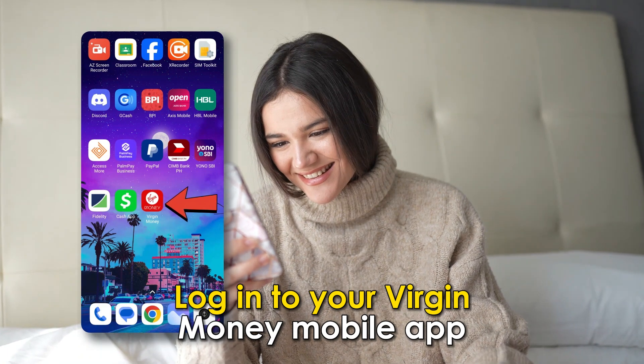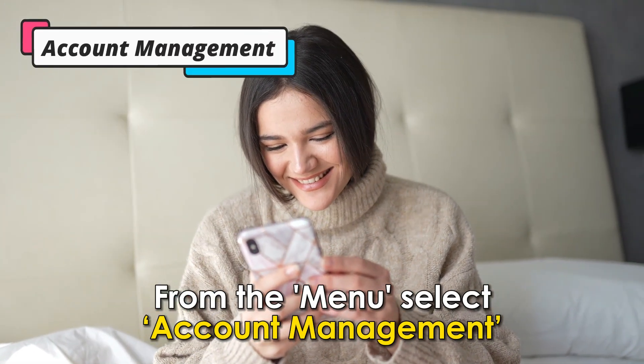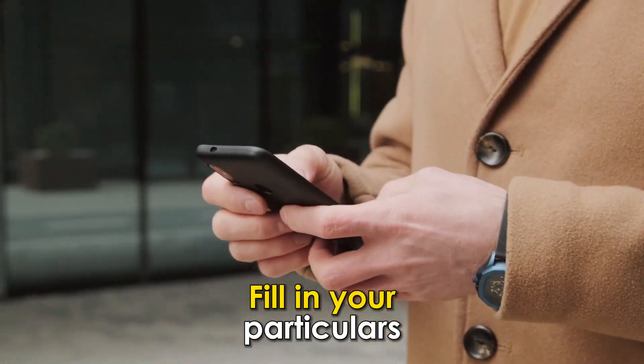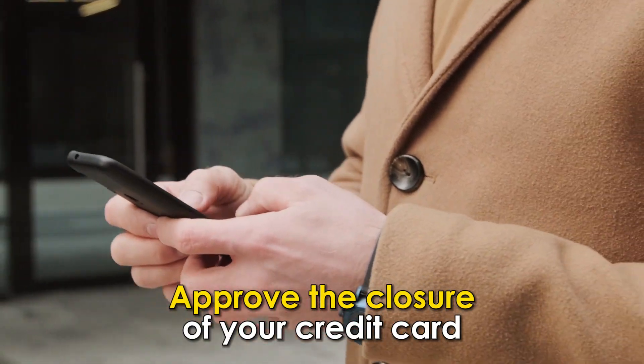Log into your Virgin Money mobile app. From the menu, select Account Management. Click on the Close Account option. Fill in your particulars. Approve the closure of your credit card.